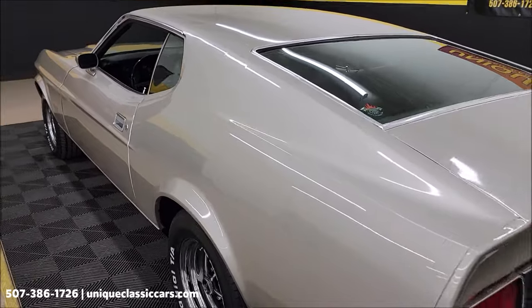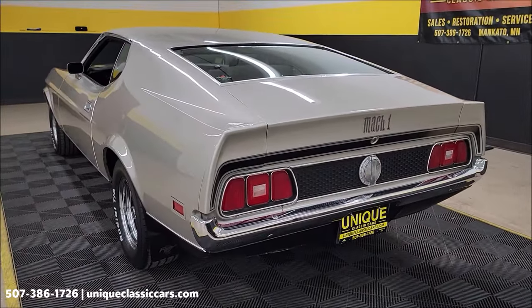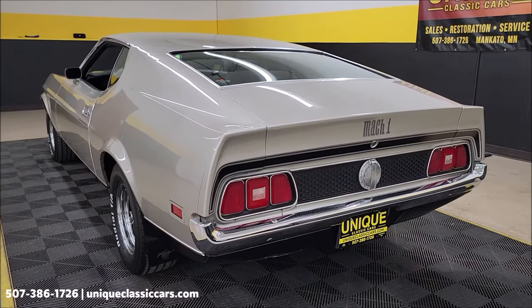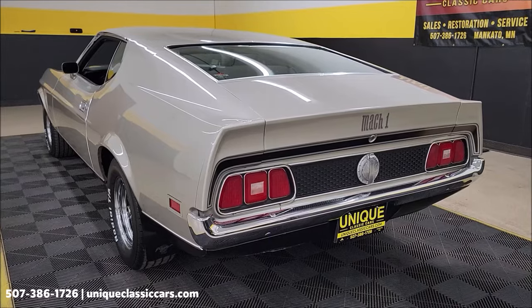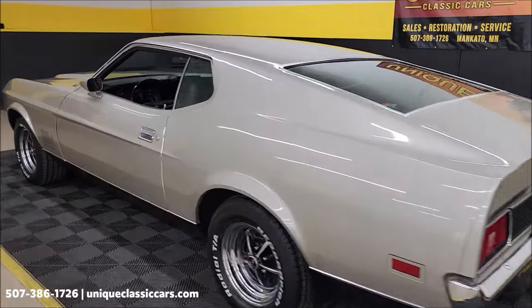For a young gentleman to have this and not cut it up, put speakers in it, change the exhaust around — it sounds like it would have sounded when it rolled off the showroom floor back in 1971. How cool.